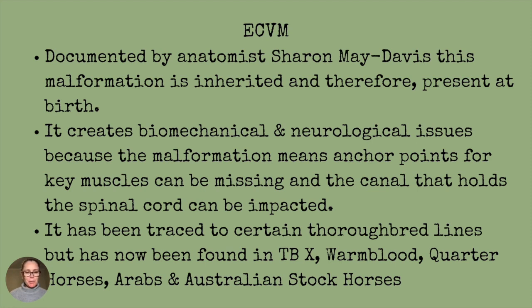It's been traced back to certain thoroughbred lines, but it's now been found in thoroughbred cross, warm blood, quarter horses, Arabs, and Australian stock horses — so lots of breeds are affected.